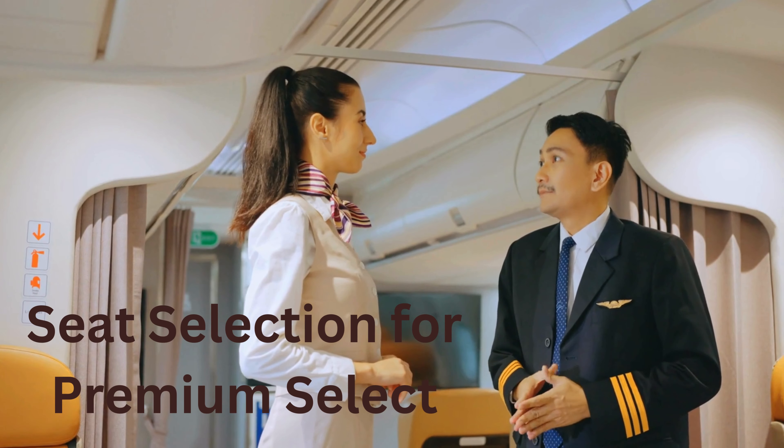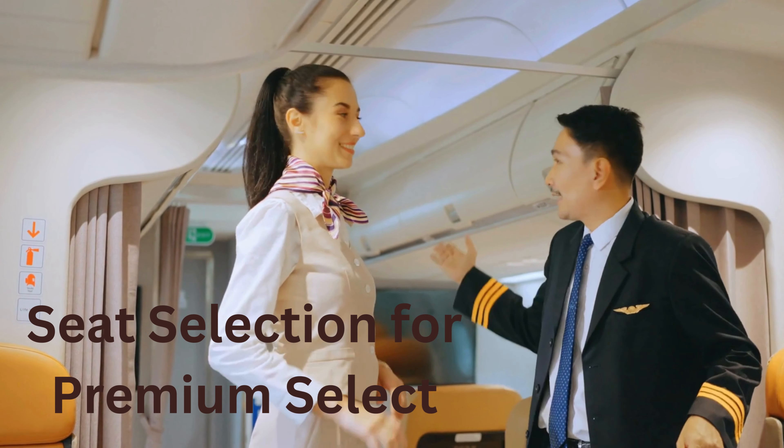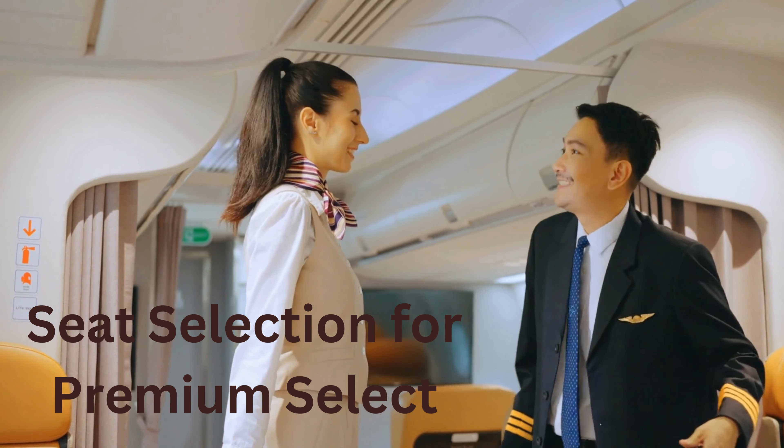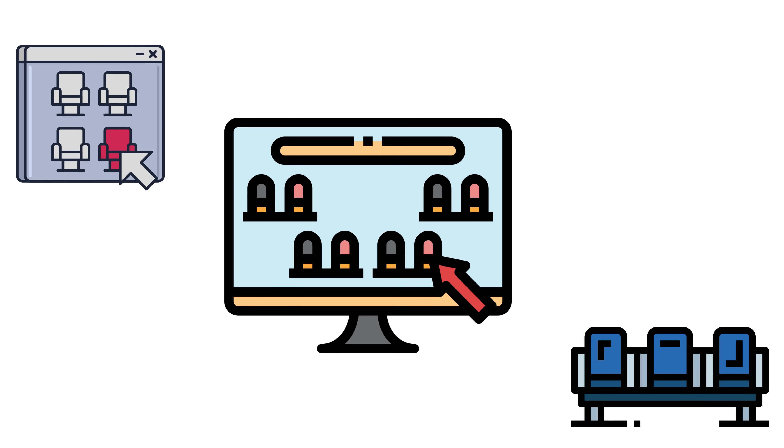Seat selection for Premium Select: the Premium Select is an extended version of Comfort Plus, available on selected international routes. Premium Select offers more seating with better recliners and leg room space. It also provides excellent meals throughout the flight and has a wide screen for entertainment. It is a good and cost-effective alternative to first class seats, and Delta Airlines seat selection for Premium Select seats is free of charge.